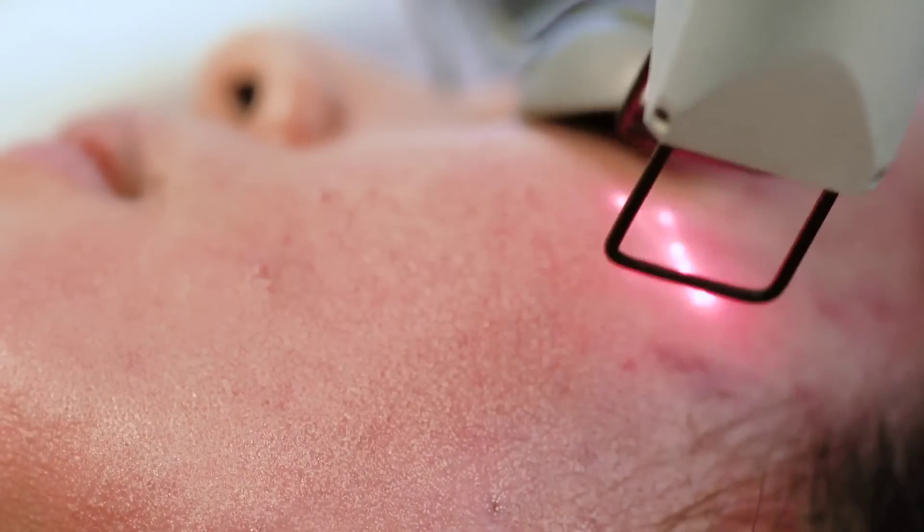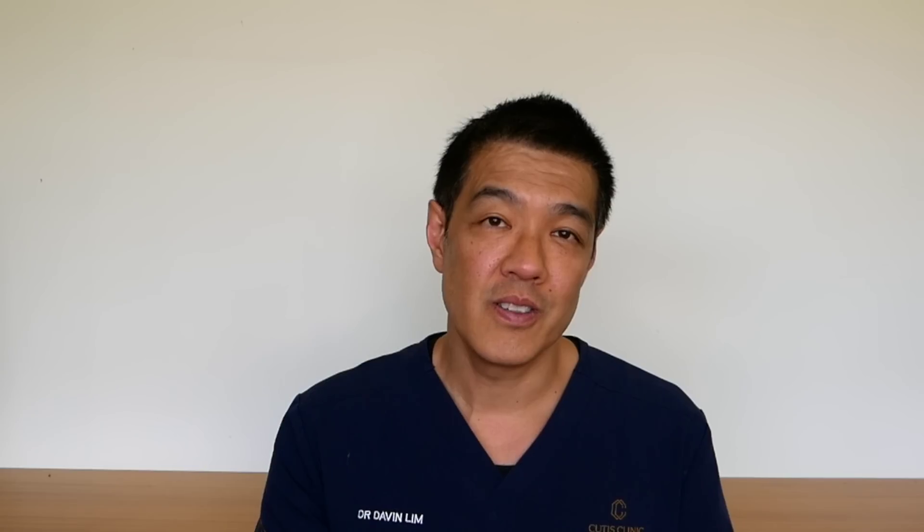For more on how dermatologists manage anti-aging issues and what prescription medications or techniques we employ, explore the Cutest Dermatology website.